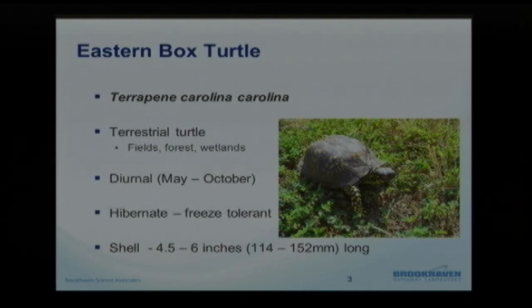They are most active usually between May and October, and we see variations due to weather. We've seen them as early as March and even late into November moving around before they find their final spot for the winter. They are freeze tolerant, so they just become inactive, hibernate, dig under the duff layer, bury themselves under the leaves, and are able to sustain themselves over the winter.